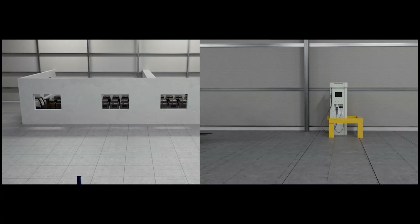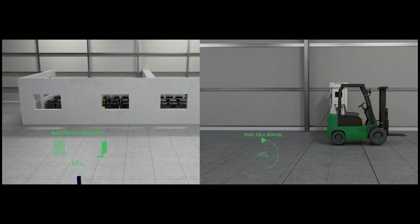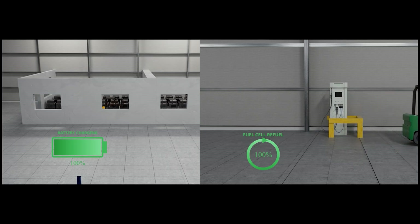A significant advantage of PEM fuel cells is their faster refueling time compared to a battery's recharging or swapping time. In material handling operations, downtime is a critical factor, and the refueling capability of PEM fuel cells of under three minutes enables continuous workflow without extended breaks for recharging.